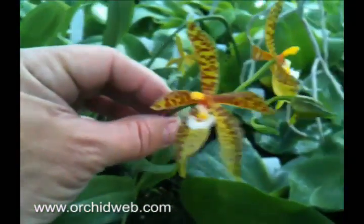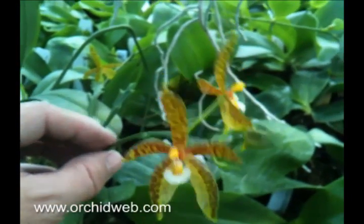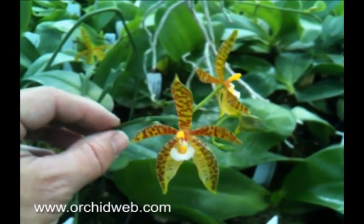Again, this is a plant that can bloom several times on the same spike, so never cut the spikes as long as they're green. They flower for a very long period and can go off and on throughout the spring to fall months.